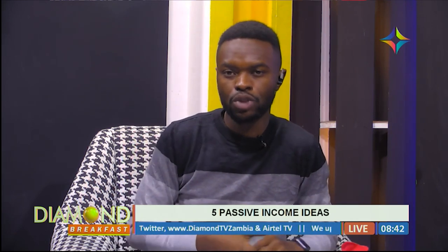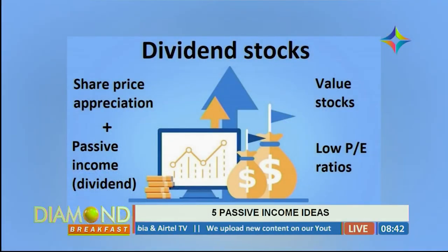The fourth idea you can look into is dividends and stocks. This will require you to surf the Lusaka Stock Exchange and look at some of the companies listed there and how much their shares are going for. Don't expect to get returns as soon as possible because some stocks require you to wait for a period of time before dividends are given out. You can also look for specific stocks and companies that offer dividends at regular intervals — it could be quarterly or yearly.